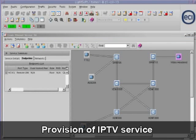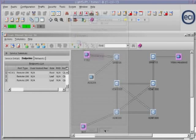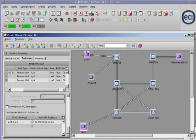The user configures the service as rooted multipoint. The root and the leaf endpoints are selected. The polisher, CVLAN, and multicast address parameters of the endpoints are defined. Finally, the user simply clicks on activate and Lightsoft configures the service on all selected elements.